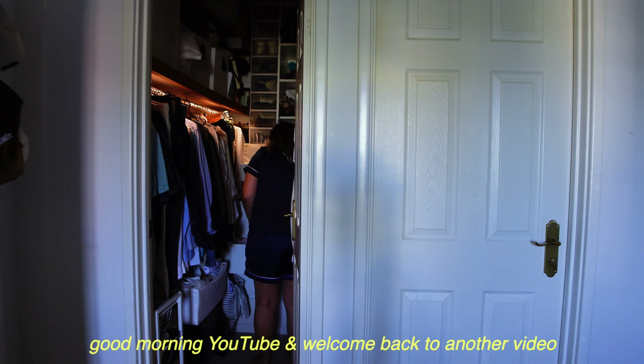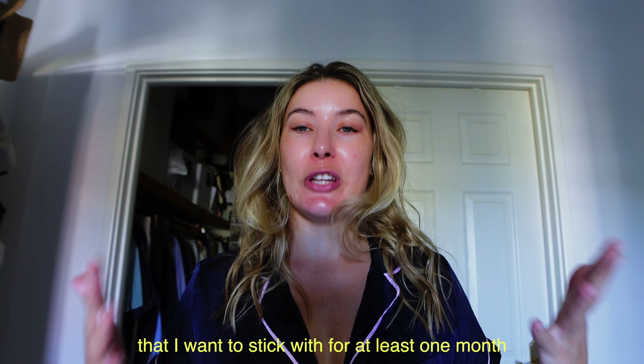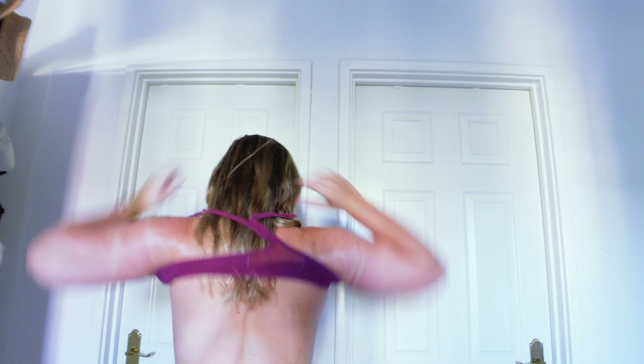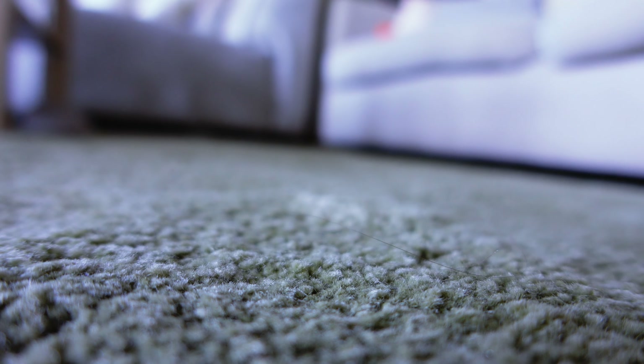Good morning YouTube and welcome back to another video. Today I wanted to try 10 new healthy habits that I kind of want to stick to throughout the rest of January and February until we go to Singapore and Japan. The first one is waking up and going for a walk. I did mention that in my last video, but I only did it for maybe three days and stopped. It's currently seven o'clock — I woke up at about 6:30 and decided today is the day. We're going to have our greens, then go for a walk, and I'm going to buy myself a coffee as a treat for doing the hard thing today.